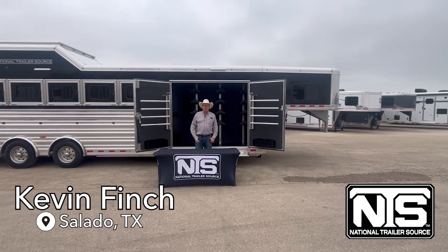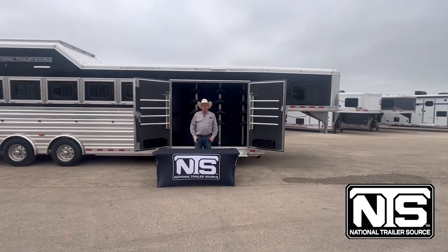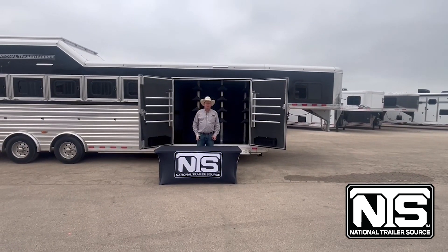Hello folks, this is Kevin Finch with National Trailer Source, just letting everybody know that we carry several different brands of gooseneck trailers.